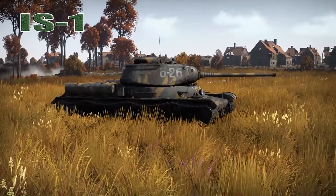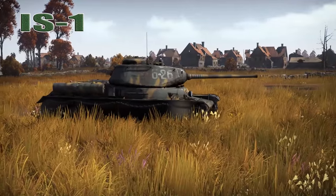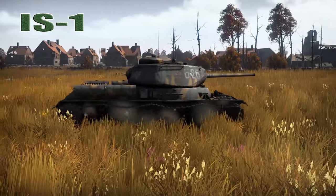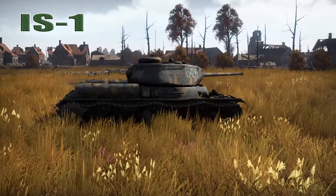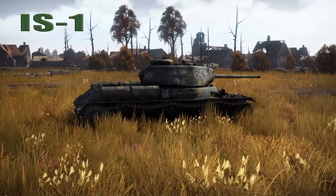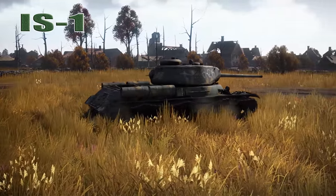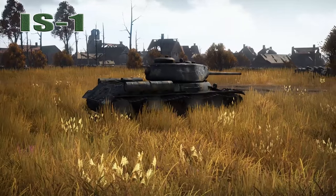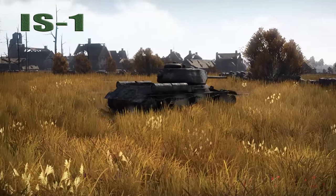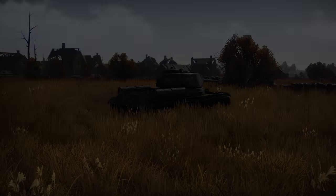It could be an urban environment or something like that and you just can't stand off that far. At that point, use angling as best as you can and try not to let somebody shoot at the flat side of your turret — just a little bit of angling. So why don't we hop into a game and see what we can do with the IS-1.